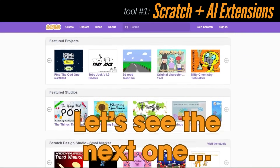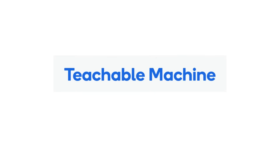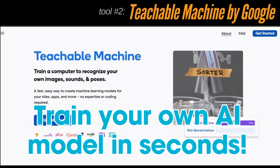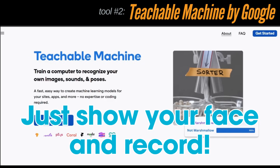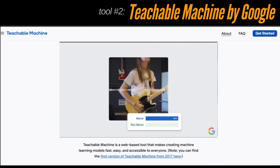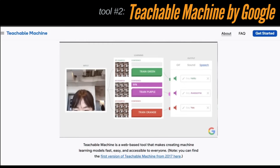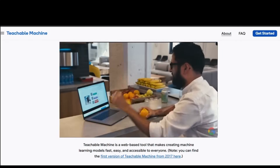Next we have Teachable Machine by Google — one of the most fun and interactive AI tools available online. Kids can train their own AI models using just a webcam or microphone. For example, they can make a model that recognizes their pet, or one that plays music when they smile. No coding needed — just click, record, and teach. It's safe, browser-based, and made by Google's education team.